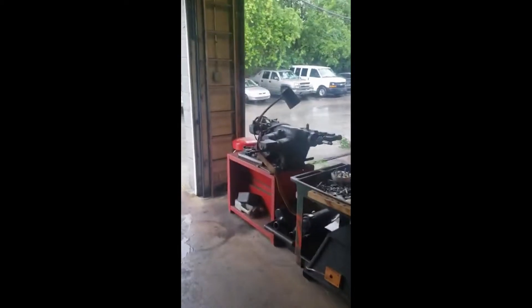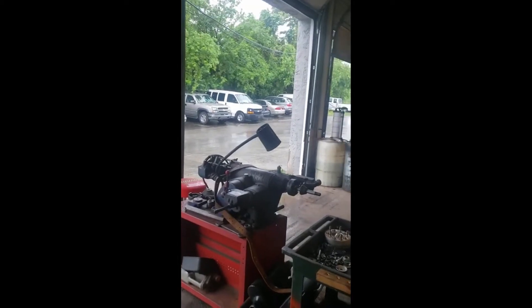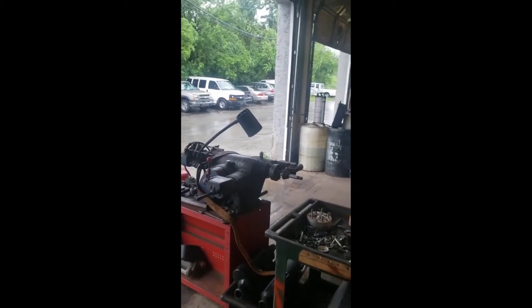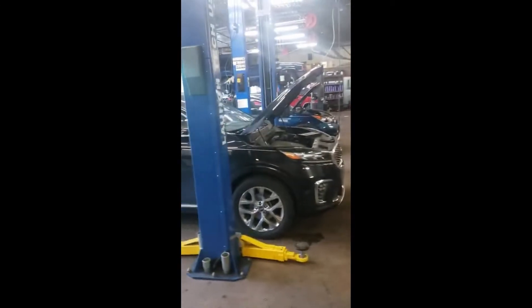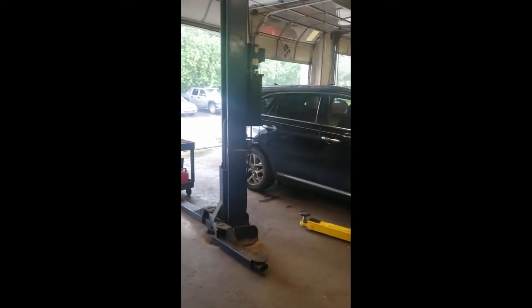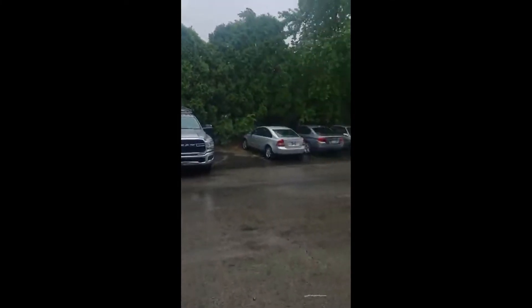It's raining, coming down hard, then getting soft — back and forth. Mother nature, you know. Let's see how the day finishes. Here's the rain, that quick.